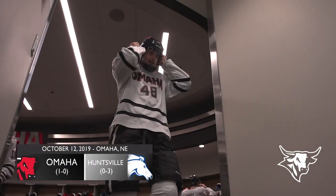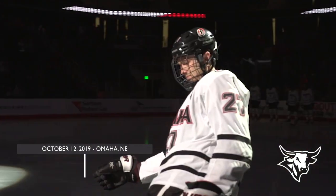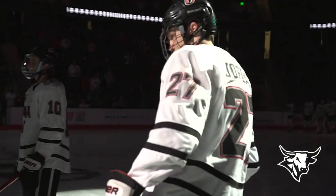Great night for hockey here in Omaha, Terry. And like we said in the open, just a tremendous opportunity for this Mavericks team to build on that momentum from last night.